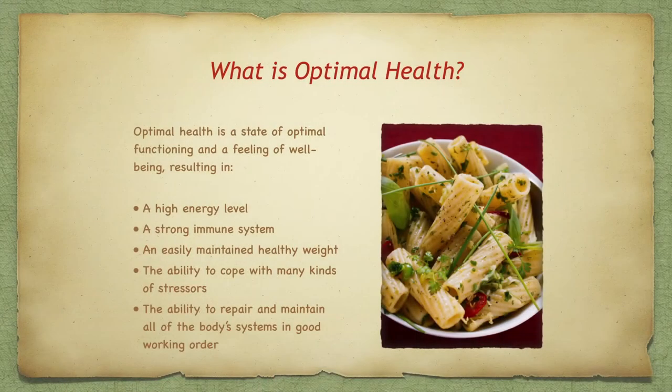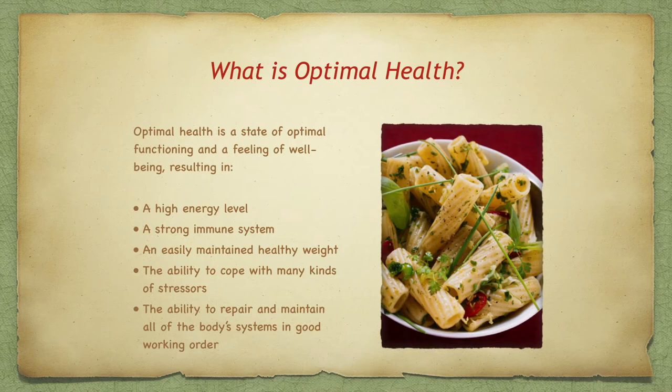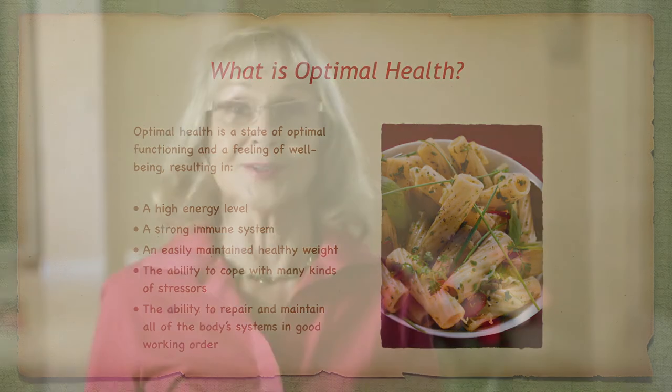What is optimal health? It's a state of optimal functioning and a feeling of well-being. The results of this homeostasis or balance is a high energy level, a strong immune system, easily maintained healthy weight, the ability to cope with many kinds of stressors, and the ability to repair and maintain the body's systems in good working order.